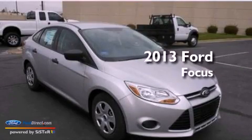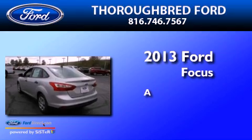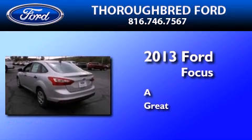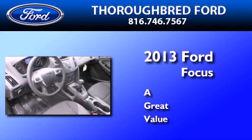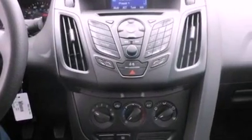This is a brand new 2013 Ford Focus. All of the following features are included: a low tire pressure indicator, traction control and stability control systems, full power accessories, and a CD player.